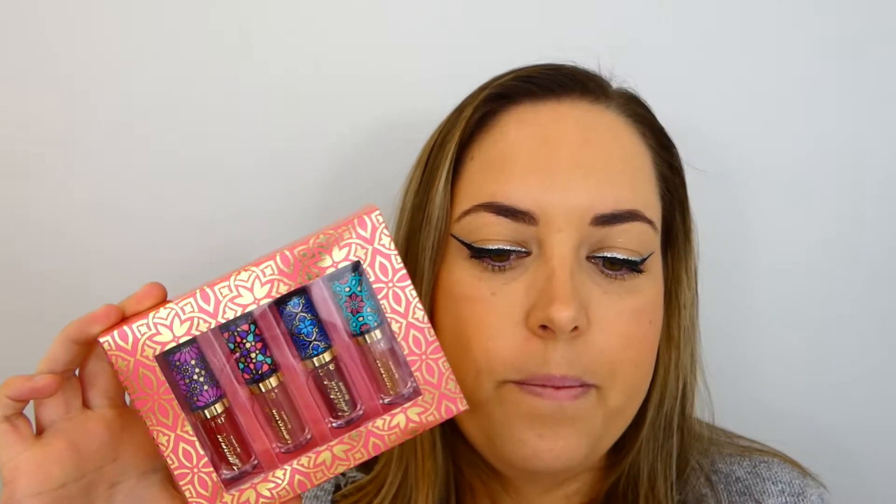So the thing I am giving away is this — it is the Tarte limited edition lip paint little set. I believe they come around about Christmas. Now I'm not going to open this one, but I have my own little set that I will open and swatch for you guys on my arm, just so you can see what shades they are.